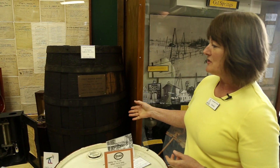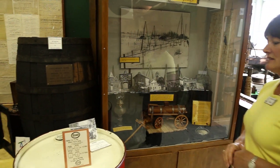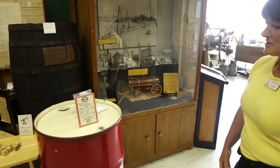This barrel was the first one made for Imperial Oil, and that's how they shipped the oil at first. And this is the last one that they produced — it looks more like a drum.